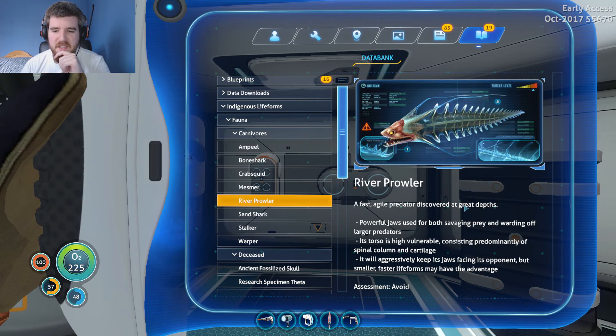A fast, agile predator discovered at great depths: the River Prowler. Powerful jaws used for both savaging prey and warding off large predators. Its torso is highly vulnerable, consisting predominantly of spinal column and cartilage. It will aggressively keep its jaws facing its opponent, but smaller, faster lifeforms may have the advantage. So far these guys have kind of come up and snarled at us, but they've not really done anything to us. They're not as terrifying as they could be, but yeah, it is wise to avoid them.